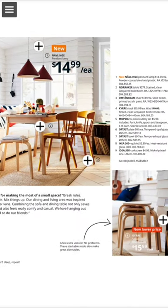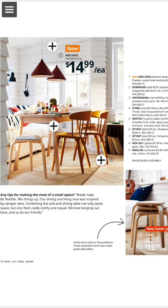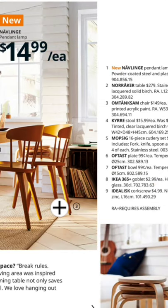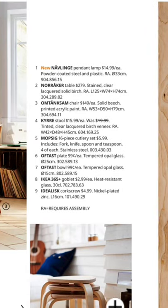This is a very interesting new look we have here — the very new Navlin in normal color, and the Omtänk scam with the Kirre and the Mopsig, followed by the Oftast bowl and the Oftast plate with the IKEA 365 plus goblet and the idealistic corkscrew. The Kirre comes at the very low price of 16 dollars.